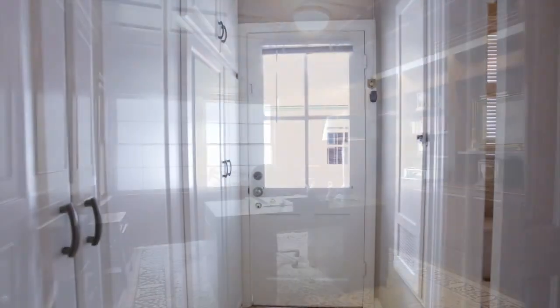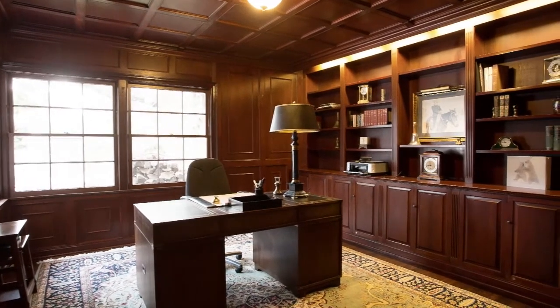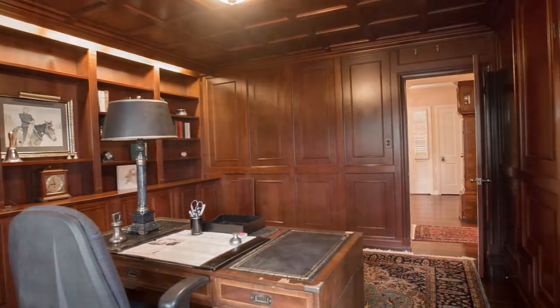One of the very special features of this house — and a room that is truly the heart of the house — is the office. It was custom designed by the owner with beautiful mahogany wood panels. What a wonderful place to work.